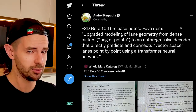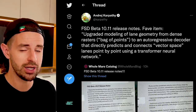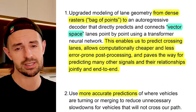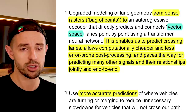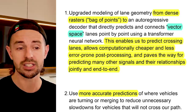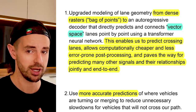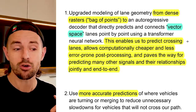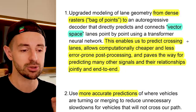Andre Karpathy is really proud of one of the changes in particular in this release: the change from modeling lane geometry as a bag of points to vector space, using an autoregressive decoder that directly predicts and connects vector space lanes point by point using a transformer neural network. This enables predicting crossing lanes, allows computationally cheaper and less error-prone post-processing, and paves the way for predicting many other signals and their relationships jointly end-to-end.